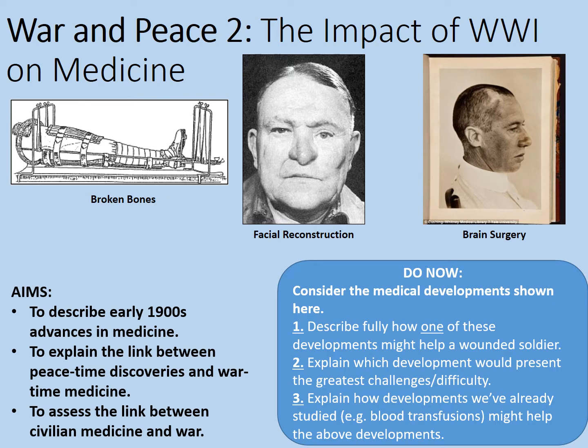Which development would present the greatest challenges and difficulty? I think possibly brain surgery. The brain was still little understood from a biological point of view by this time, and even today brain surgery is incredibly difficult, needing so many specialist skills - a hundred years ago this would have been even more the case. Consider that any type of surgery, including facial reconstruction and brain surgery, would really need blood transfusions. For compound fractures where the bone is sticking out of the flesh, you'd also need some way of fighting potential infections. Let's move on and look at how each of these was dealt with in World War I.